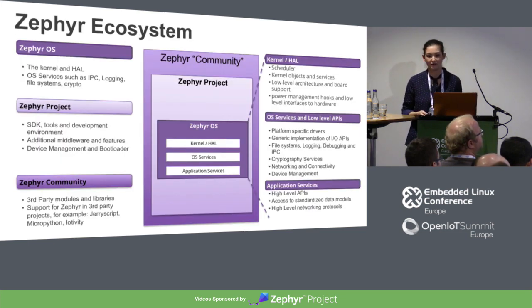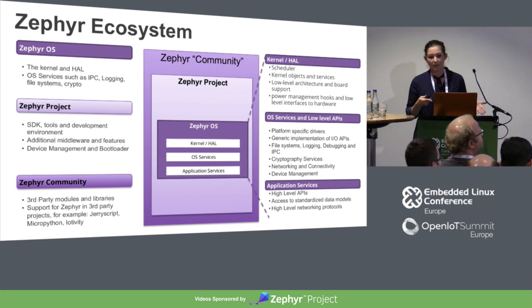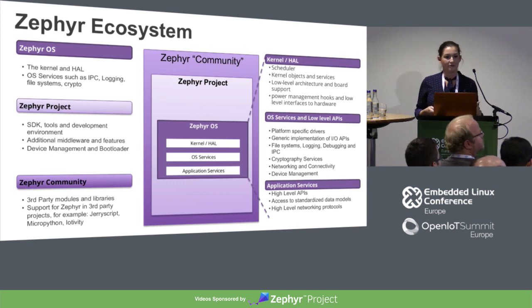When we talk about Zephyr, we break it up into three pieces. When we talk about the operating system, we're talking about the kernel and the hardware abstraction layer as well as the low-level APIs and application services. Surrounding that, we have what we call the Zephyr project, which is the SDK, the tools and the development environment, additional middleware and features, device management and the bootloader.